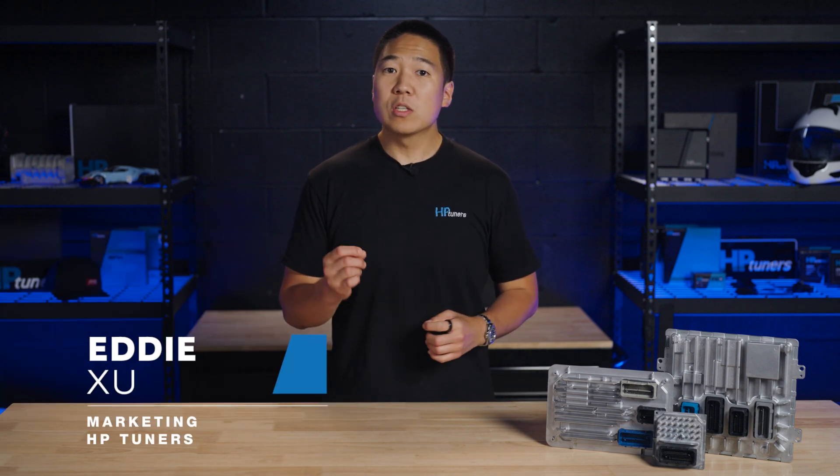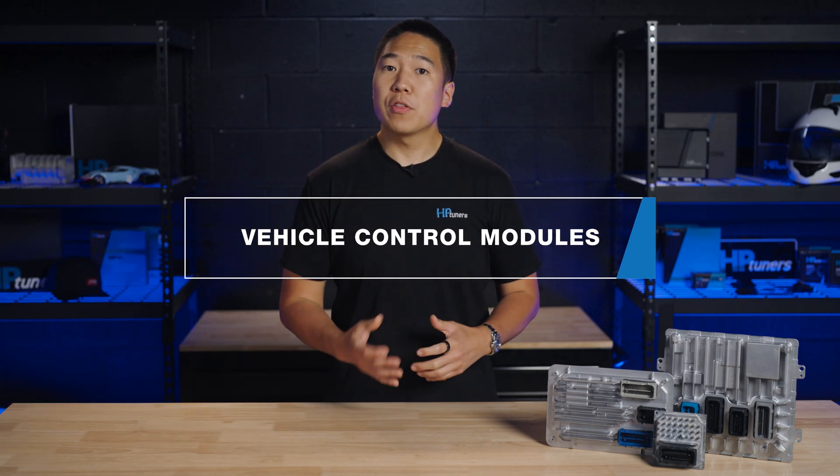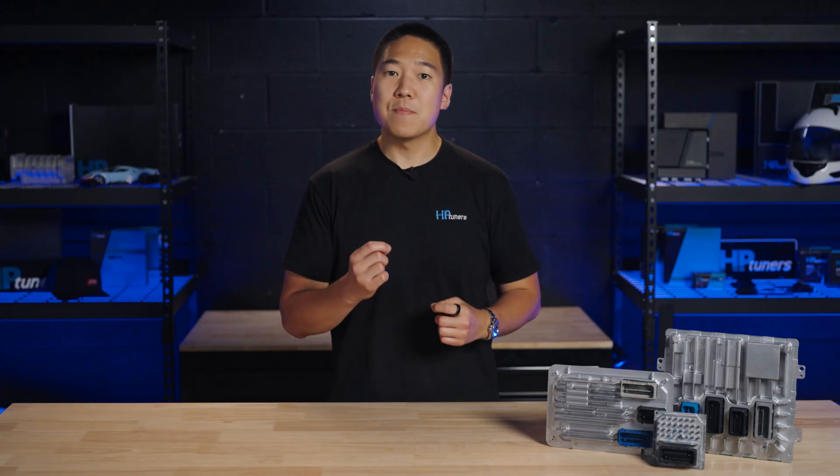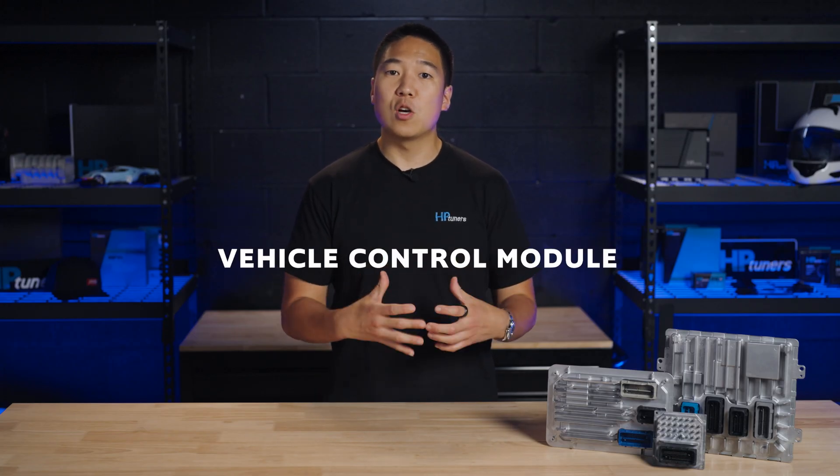Welcome to HP Tuners. Today we're diving into the world of vehicle control modules or VCMs. Whether you're a car enthusiast, a professional tuner, or simply curious about how your vehicle operates, you're in the right place. At the heart of every modern vehicle lies a network of computers, each designed to manage specific functions. These computers are collectively known as the vehicle control module or VCM. But what exactly are these modules and why are they so crucial to your vehicle's operation?